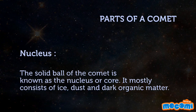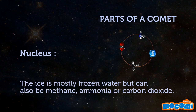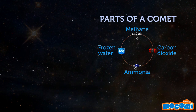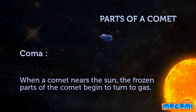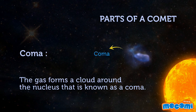Parts of a Comet. The solid ball of the comet is known as the nucleus or core. It mostly consists of ice, dust and dark organic matter. The ice is mostly frozen water but can also be methane, ammonia or carbon dioxide. When a comet nears the sun, the frozen parts of the comet begin to turn to gas. The gas forms a cloud around the nucleus that is known as a coma.